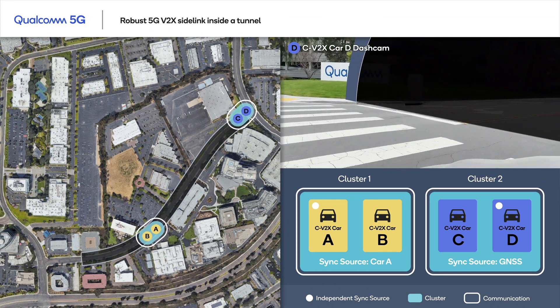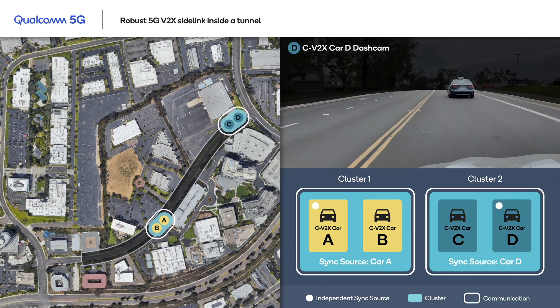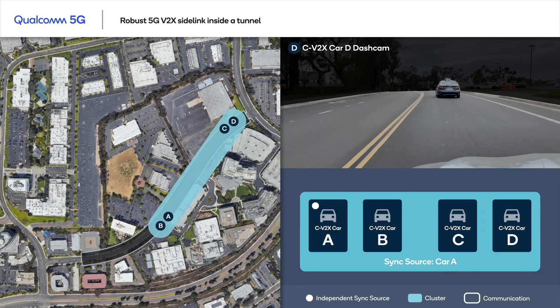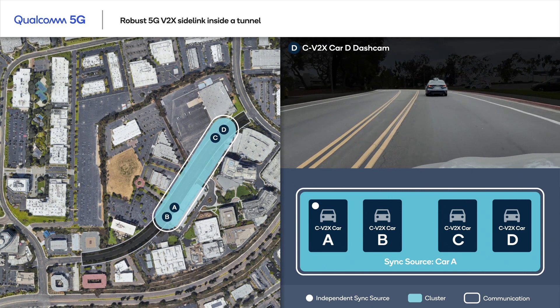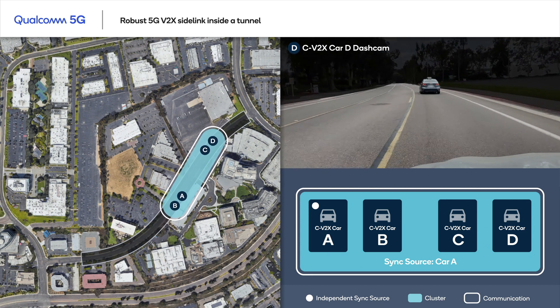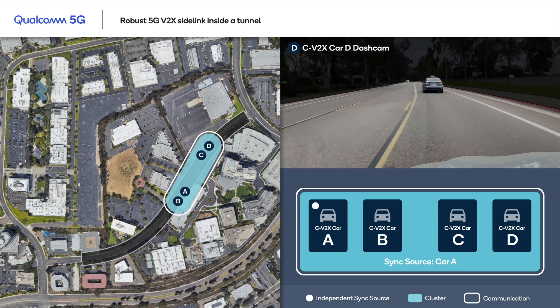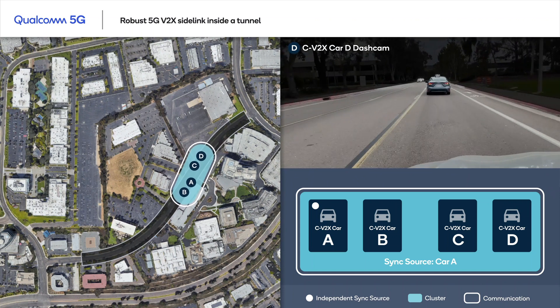On the other end of the tunnel, we can see how cluster 2 undergoes the same changes as cluster 1, as it enters the tunnel from the opposite direction. Notice how cluster 2 has now synced to cluster 1's timing. The two clusters have merged, and all four vehicles are synced to a common timing source and are exchanging messages even in the absence of GNSS coverage.